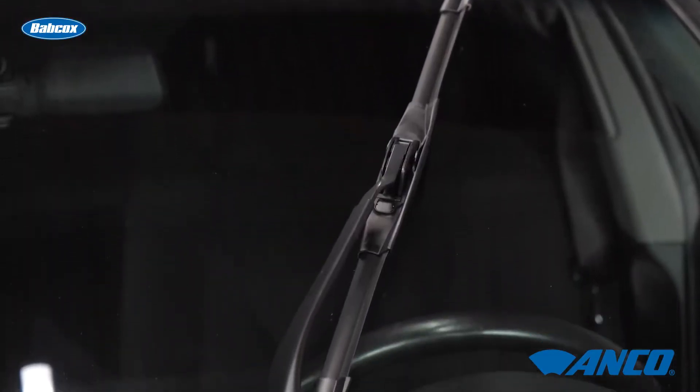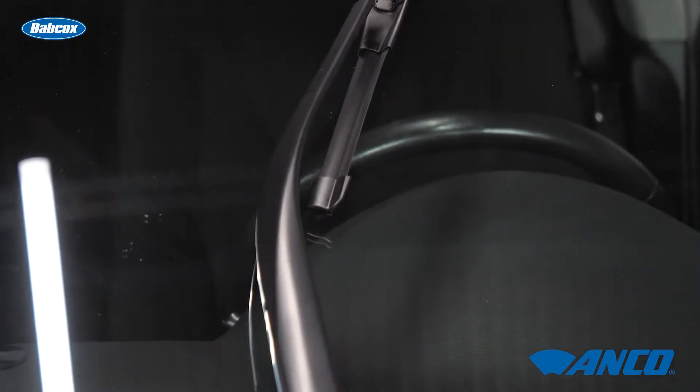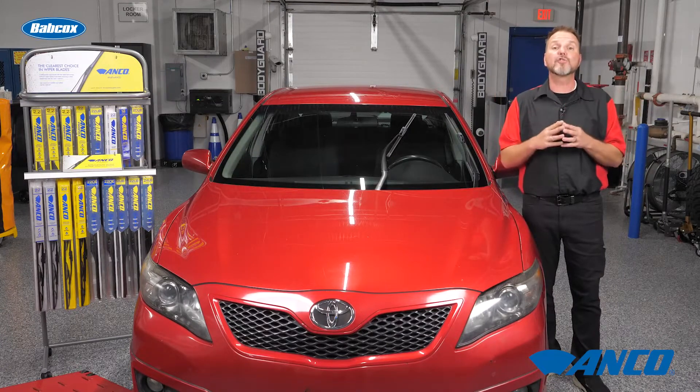When wiper blades no longer make proper contact with the windshield surface, they can begin to squeal, chatter, skip, smear, or streak, reducing driving visibility. Also, if they don't smoothly glide across the glass and seem to jump as they move.